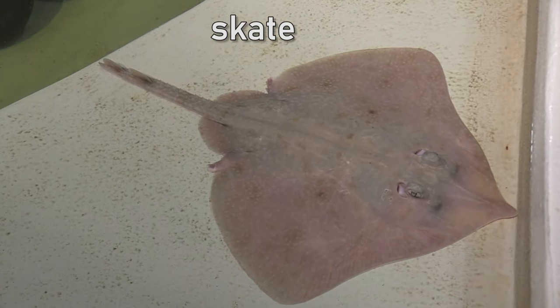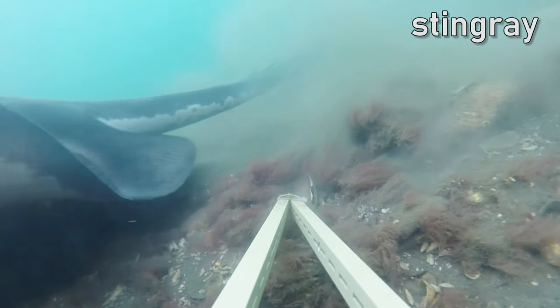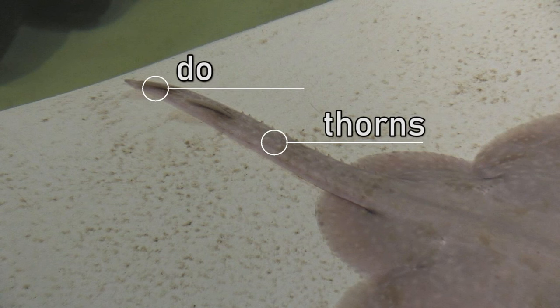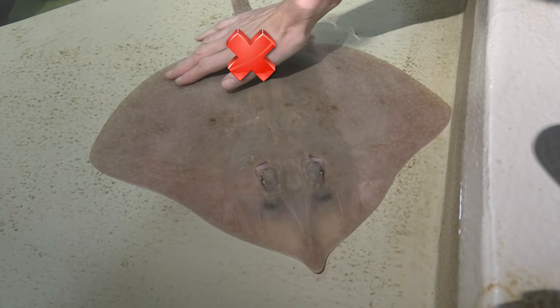If there are skates in the pool you can carefully pat these too. Skates look similar to stingrays but stingrays have a sharp venomous barb on their tail for defense. Skates have thorns on their tail and their back, which are less dangerous than barbs but could still hurt you. Only pat the skate very gently around the front of its body, never near its tail or back.